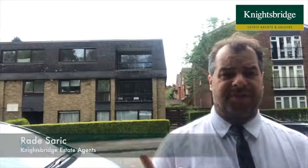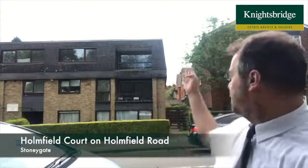Hi there, good afternoon. It's Rade from Knightsbridge Estate Agents in Clarendon Park. Today I'm on Homefield Road and I'm here to let you know about this great opportunity to purchase a two-bedroomed, second-floor apartment which is just behind me — it's number six Homefield Court.